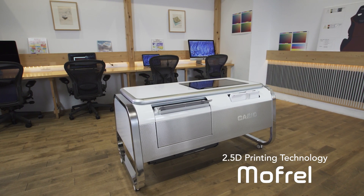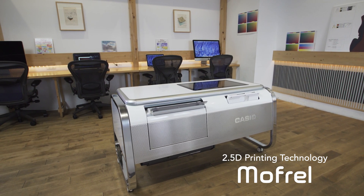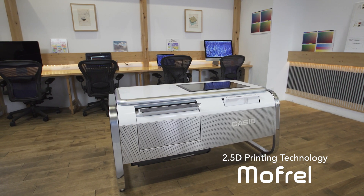Take your business to a new dimension. 2.5D printing technology — Mofrol.